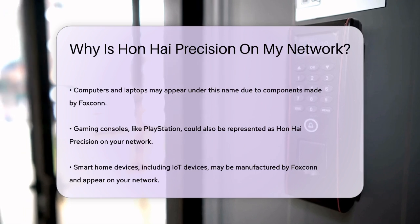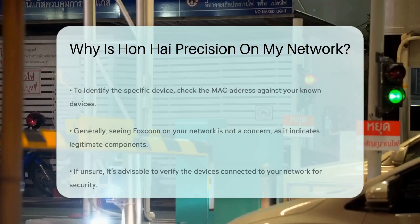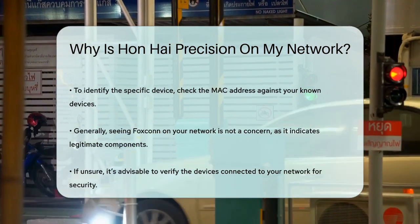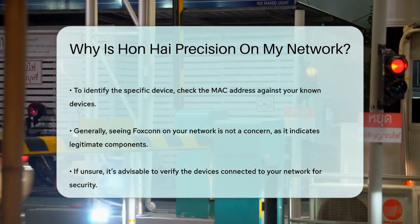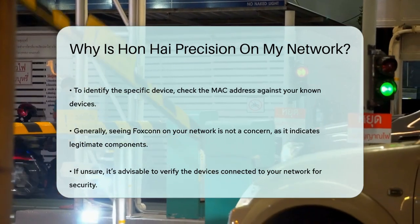To identify the specific device, you can check the MAC address of the device listed on your network and match it with the MAC address of your devices. For example, if you have a PS4, you can check its system info to see if the MAC address matches the one on your network.